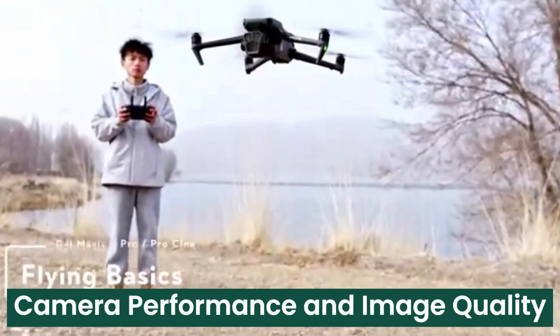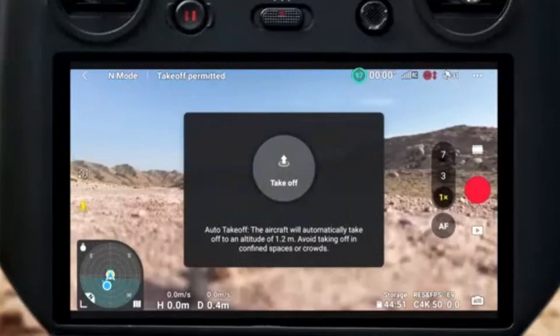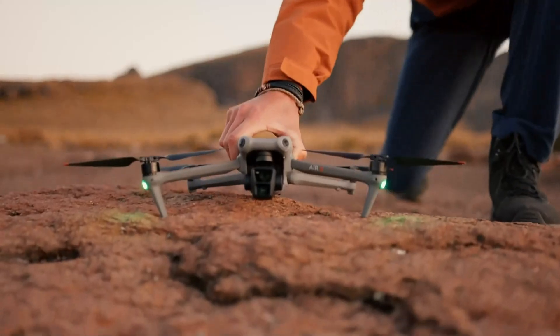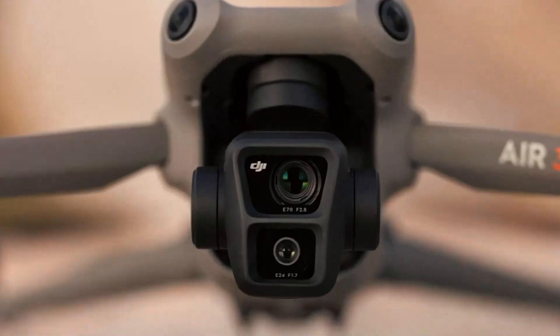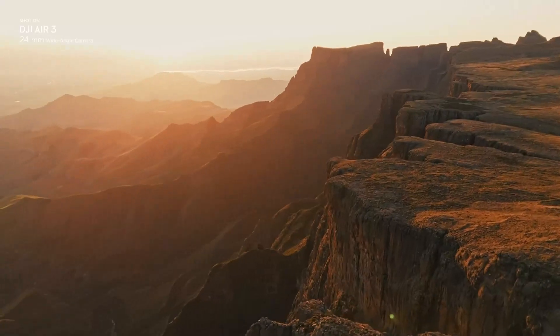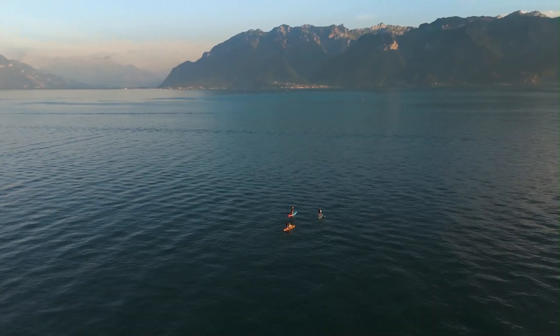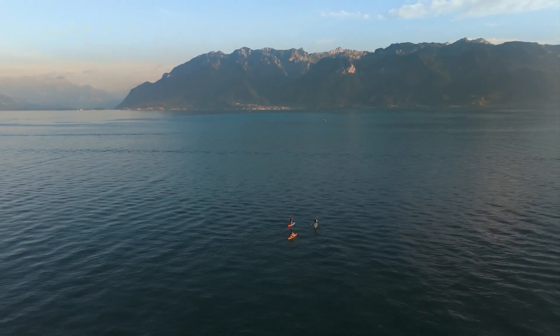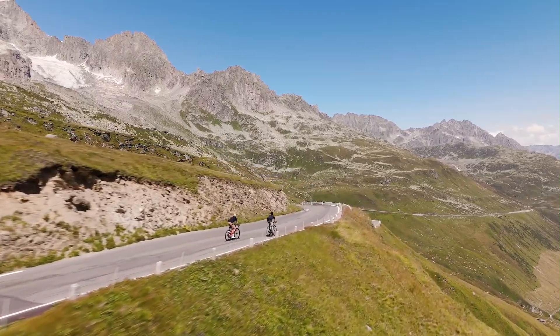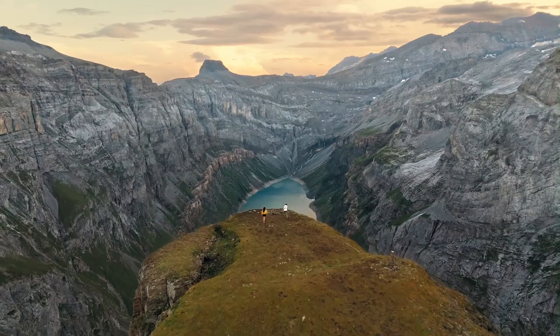Camera Performance and Image Quality. DJI has significantly upgraded the camera on the Mavic 4 Pro, featuring a 1-inch CMOS sensor capable of capturing stunning 6K video and 20MP stills. The Hasselblad-engineered camera enhances dynamic range and color accuracy, producing lifelike images with deep contrast. Improved low-light performance ensures crisp footage even in challenging conditions, making it an excellent choice for filmmakers and photographers.